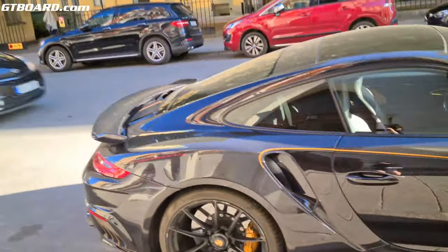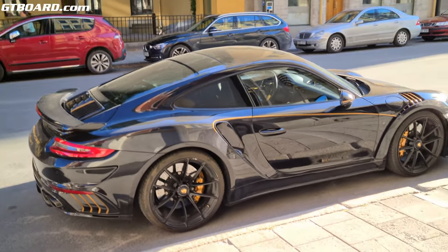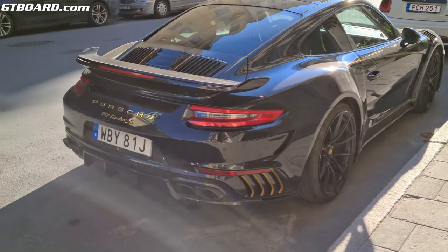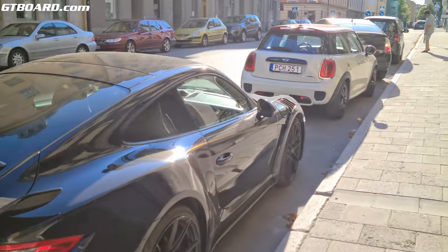The side doors are changed as well, so I guess it's carbon too. This car must be incredibly light.